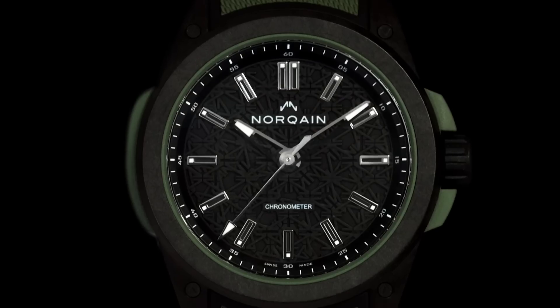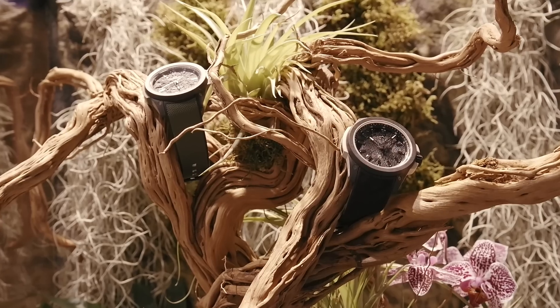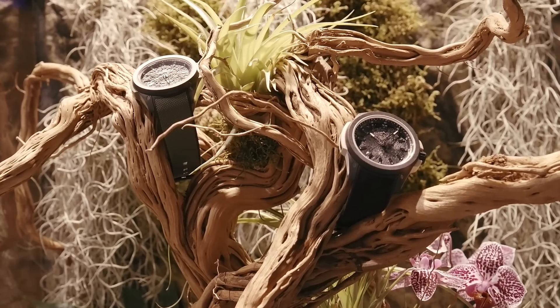Today, NORQAIN introduces the NORTEQ material in black and burgundy. The NORTEQ Wild One is incredibly lightweight — six times lighter than stainless steel, three and a half times lighter than titanium, and at 84 grams, it's 50% lighter than a traditional stainless steel NORQAIN watch.